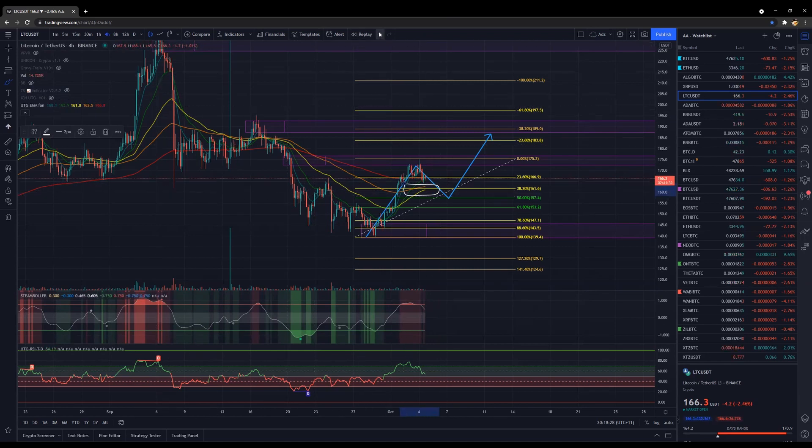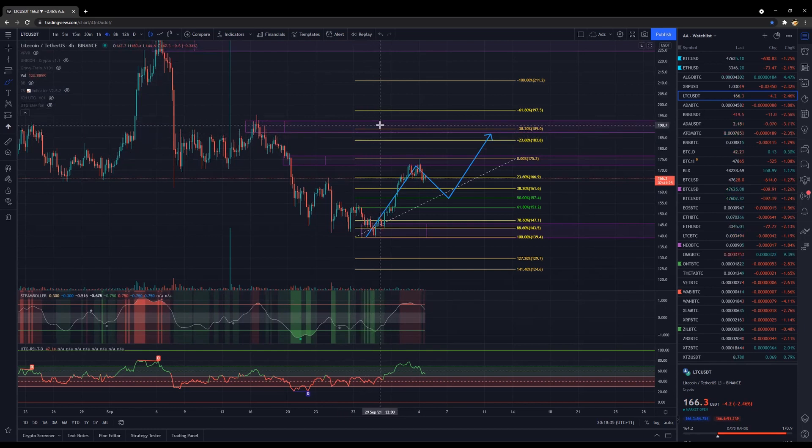The market is moving very consistently across the USD pairs. A lot of things are lining up very nicely, and the Fibs are lining up nicely with the previous liquidity on the charts — most notably 157 and the level of 161 to 157. Looking good. I'd encourage even a test: buy a hundred bucks of LTC or one LTC and just hold it for the rest of the year, and use that as a measure of strength of your own ego.